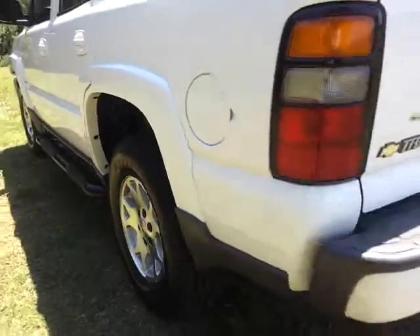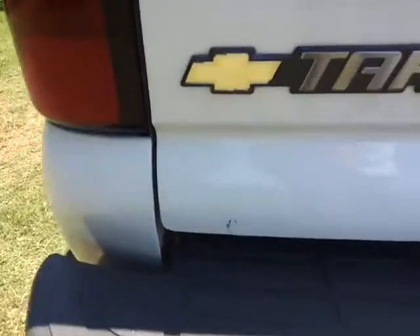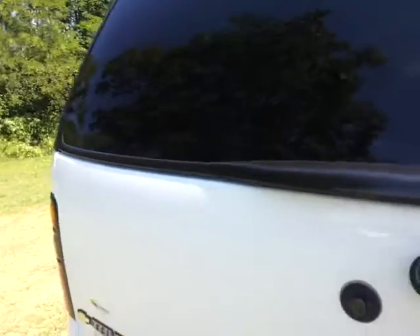164,000 miles. It's got the trailer towing package. Just a few scratches — just wear and tear when you get a few miles. Very nice, though. Those are split 50-50 seats.